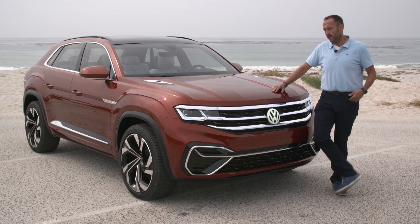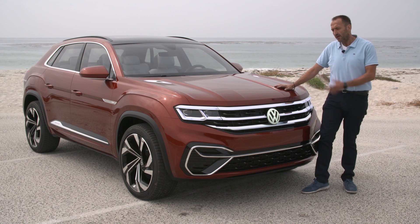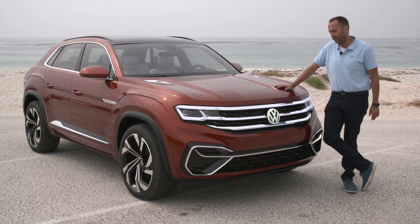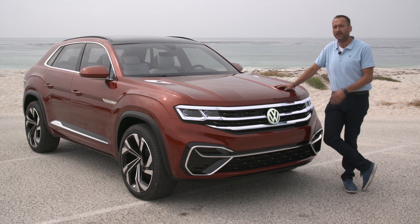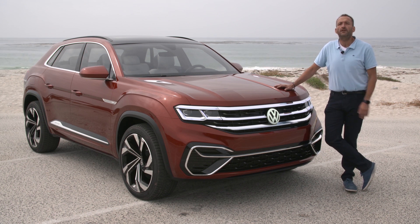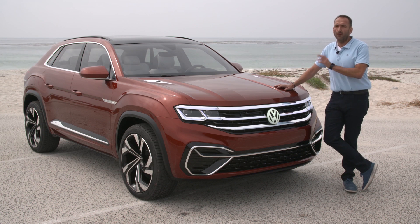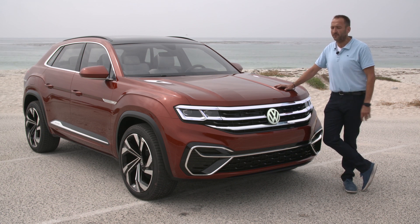Hello and welcome on Thomas Geiger car today with the Volkswagen Atlas Cross Sport concept. About four months after the world debut at the New York Auto Show, we're here in California testing that second derivative of the big American SUV. If you want to know if this car would fit on the road, how it performs, and if it should go into production, join me on my test drive.